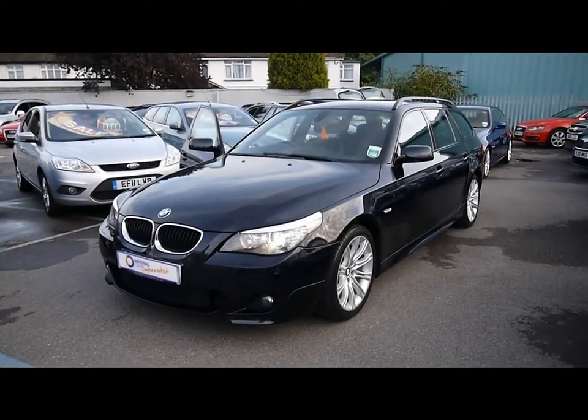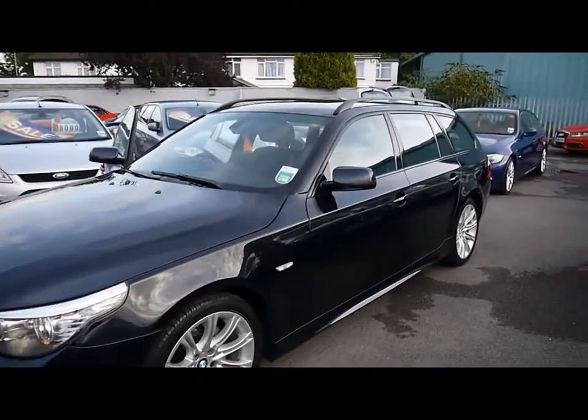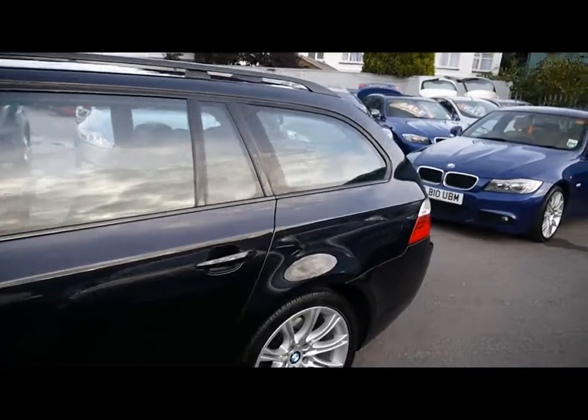Welcome to Imperial Cars. We have a 2008 BMW 520D M Sport Touring. We'll take you for a quick tour around the car to highlight some features and to try and give you a good idea of the condition as well.